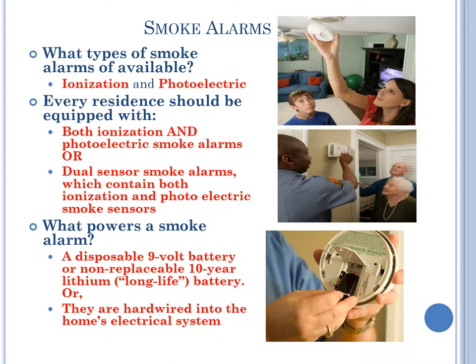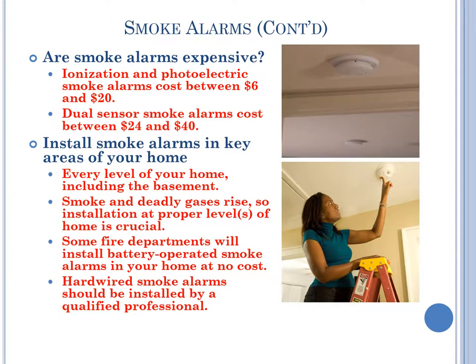Smoke alarms. What types of smoke alarms are available? There are two: ionization and photoelectric. Every residence should be equipped with both ionization and photoelectric smoke alarms, or dual sensor smoke alarms which contain both ionization and photoelectric smoke sensors. What powers a smoke alarm? A disposable 9-volt battery, a non-replaceable 10-year lithium long-life battery, or the smoke alarms are hardwired into the house's electrical system. Are smoke alarms expensive? Ionization and photoelectric smoke alarms cost between $6 and $20.